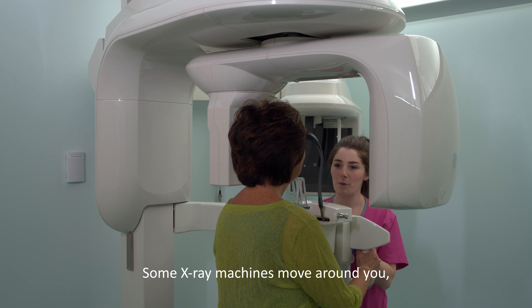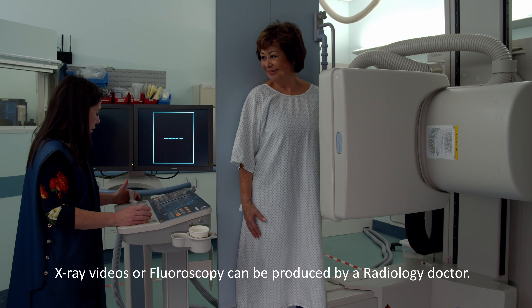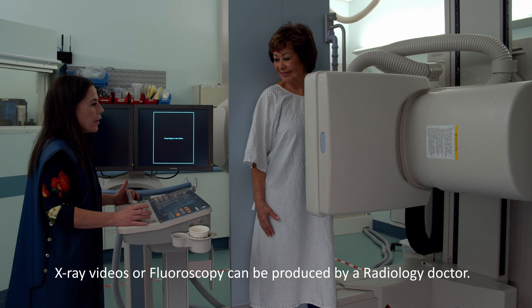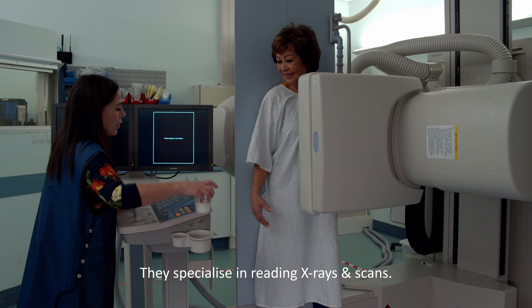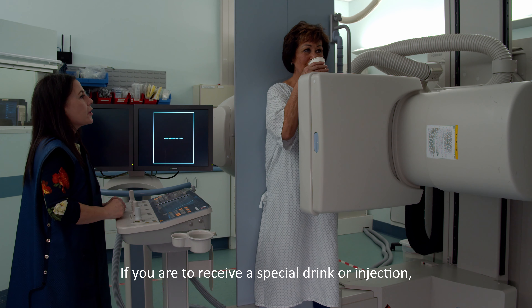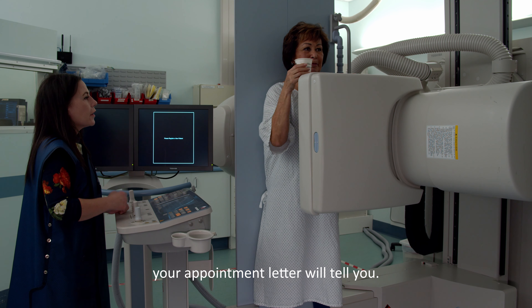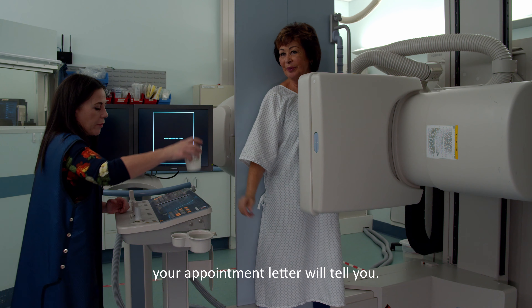Some x-rays can be taken with the machine moving around you, like this one of your teeth. Some procedures can be taken like a video by one of our radiologists. They are doctors that specialise in reading x-rays and scans. These videos see movement inside you, and this is called fluoroscopy. Sometimes we will give you special drinks or injections that show us different parts of your body, but your appointment letter will tell you if this is going to happen.